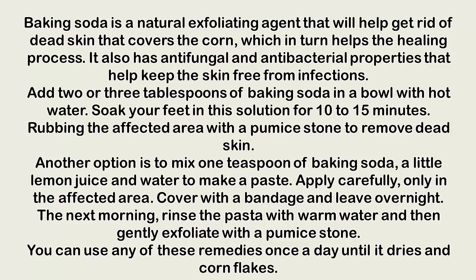Another option is to mix one teaspoon of baking soda with a little lemon juice and water to make a paste. Apply carefully only to the affected area, cover with a bandage, and leave overnight. The next morning, rinse the paste off with warm water and then gently exfoliate with a pumice stone. You can use either of these remedies once a day until the corn dries and falls off.